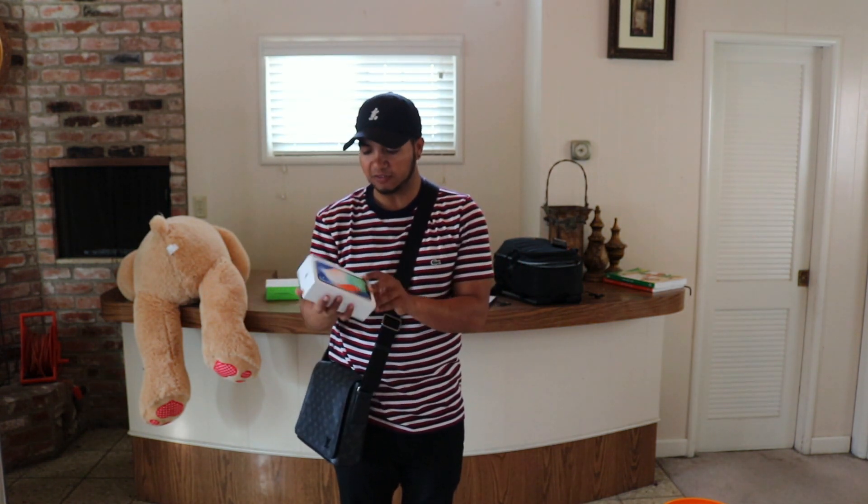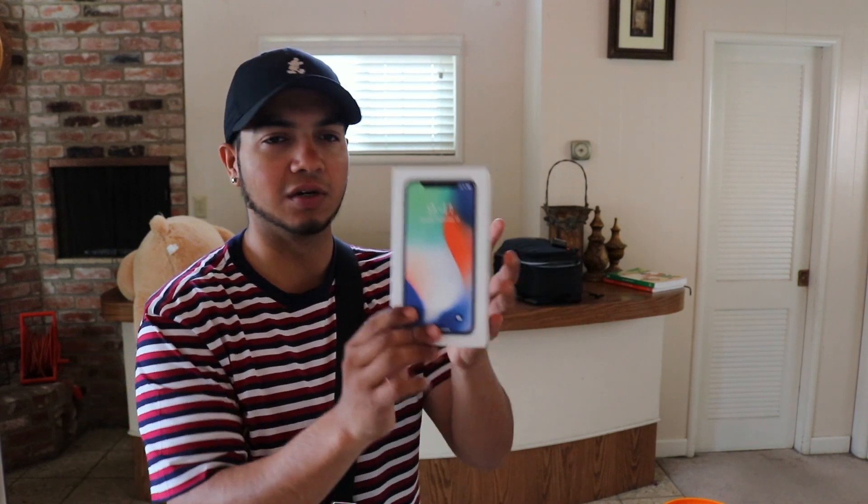I'm not gonna do the full unboxing because I know you guys have seen multiple unboxings and I'm probably like two or three weeks behind anyway. I already did the unboxing and took it to AT&T to activate it. I just actually got back like five or ten minutes ago.